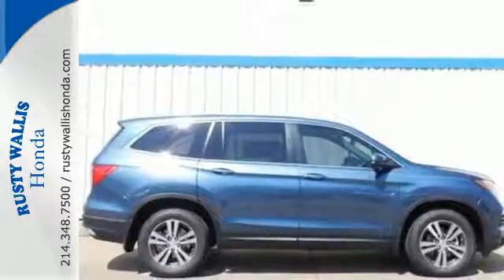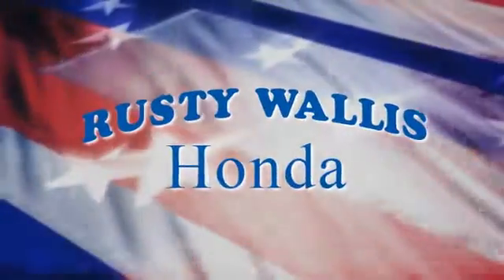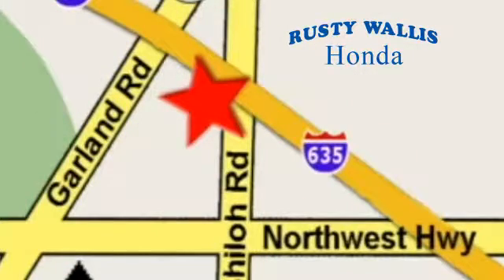Find your calling, this Pilot will take you there. Come and see it today. At Rusty Wallace Honda, our primary goal is to satisfy our customers. Stop in today, we're easy to find, just off I-635 at Shiloh Road.